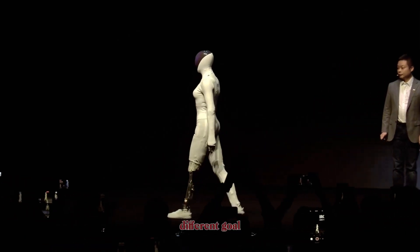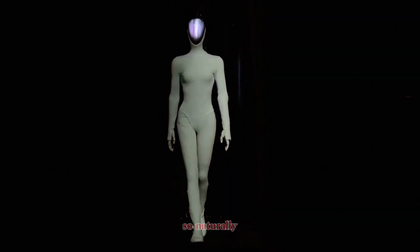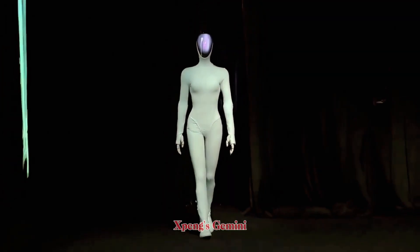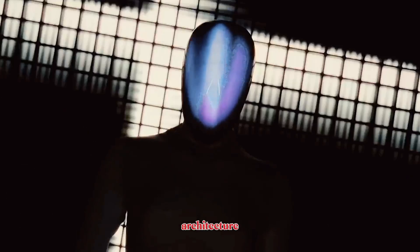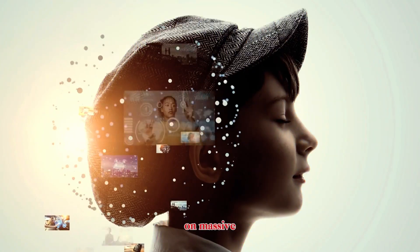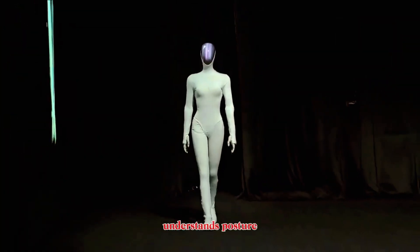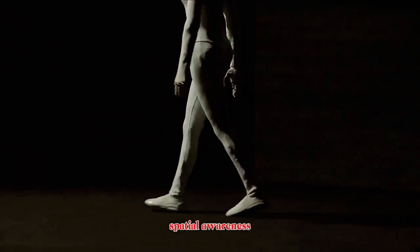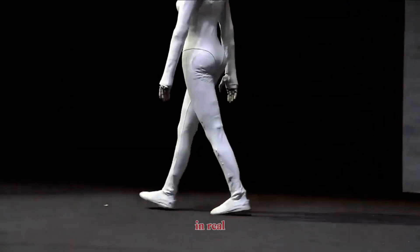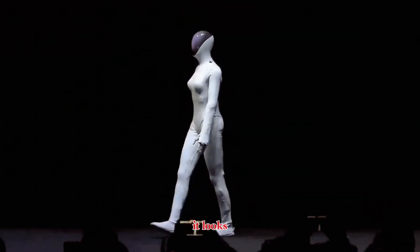That is a completely different goal than industrial automation. The reason IRON moves so naturally comes from X-Bang's Gemini Y training architecture. Instead of learning from fixed programming, IRON trains on massive amounts of human movement and task data. It understands posture, balance, spatial awareness, and how to adjust its gait in real time. That's why the walk doesn't look rehearsed — it looks alive.